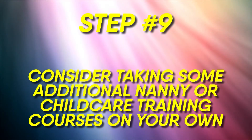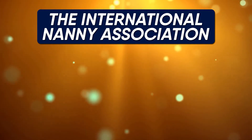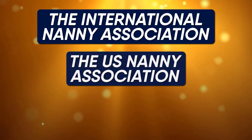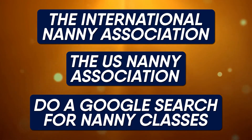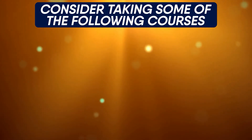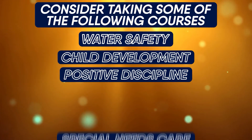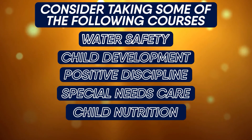Number nine: consider taking some additional nanny or child care training courses on your own. This is a great way to show any prospective employer that you are serious and committed about transitioning to nanny care. Good resources for these classes include the International Nanny Association, the U.S. Nanny Association, or you can simply do a Google search for nanny classes. Aside from nanny-specific courses, you could also consider taking courses in water safety, child development, positive discipline, special needs care, child nutrition, or cooking.